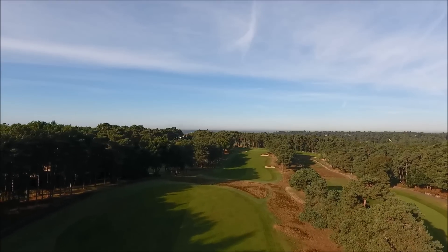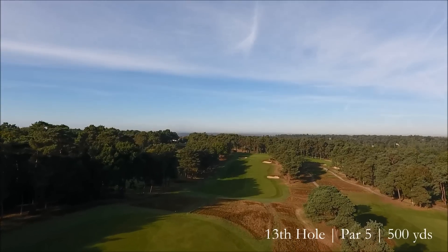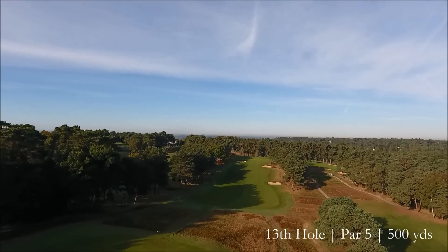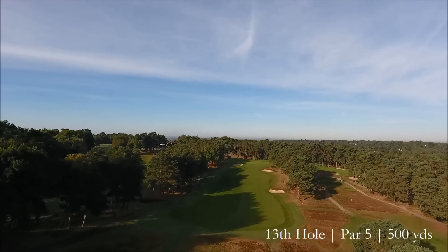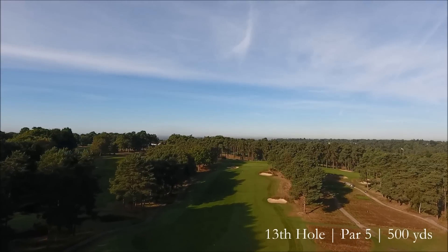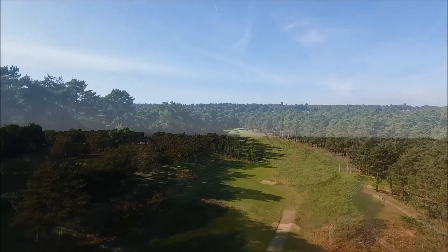Many of the holes around Camberley Heath have great memories for me, but I think one of my favourite holes would be the 13th — reason being you've got to be so precise off the tee. Having been a pro myself, I always used to get it up onto the left-hand side. Once you get it up on that left-hand side, it's quite an inviting second shot: three-wood, high, left to right — I used to try and hit it to knock it on in two.